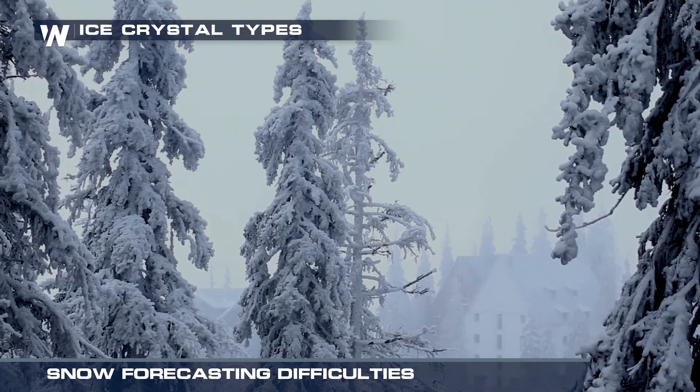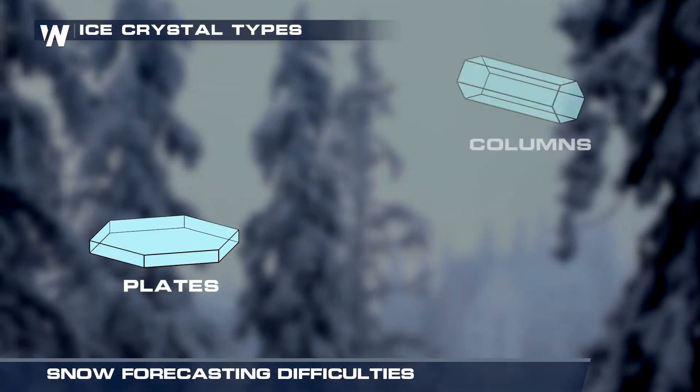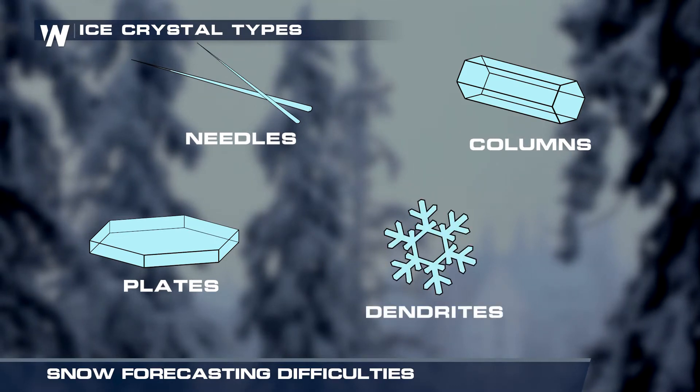There are four different types of snow crystals. They come in the form of plates, columns, needles, and the typical snowflake shape called a dendrite.